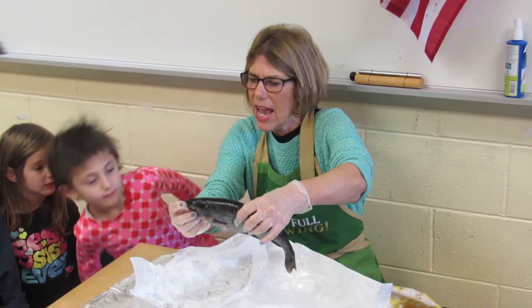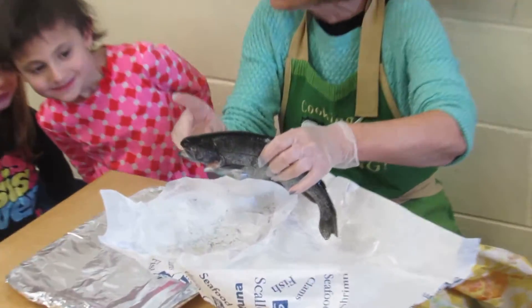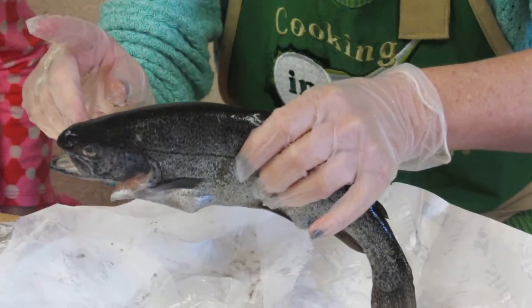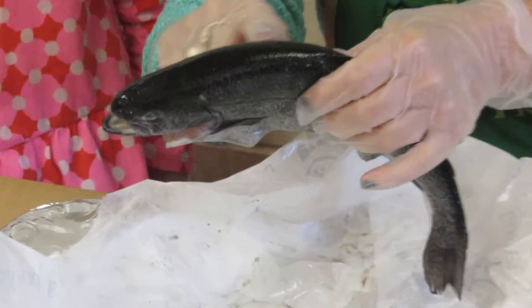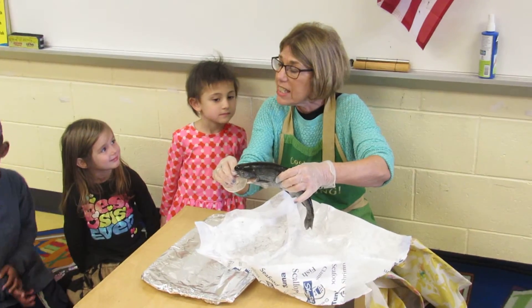And this is his mouth and he has lots of teeth in his mouth. We're going to let you, if you want — you don't have to — feel the fish, and then you can put your finger in his mouth a little to feel his teeth.